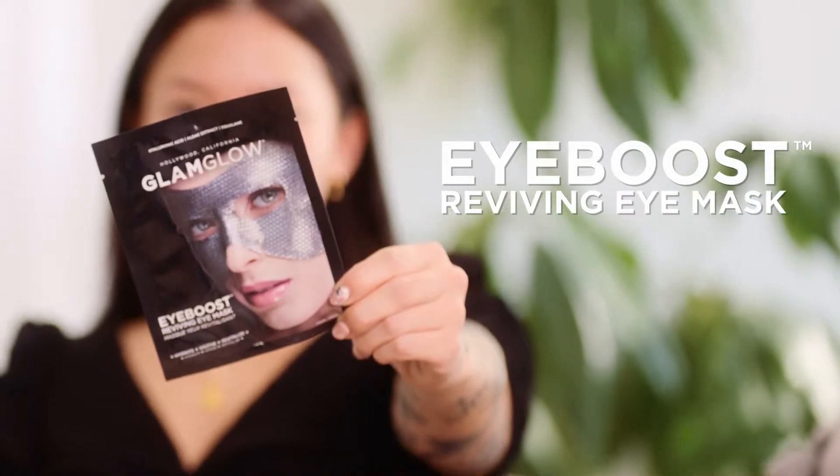My name is Stephanie Villa and today I am showing you Glam Glow's new Eye Boost Reviving Eye Mask. This eye mask is not just your ordinary under-the-eye mask — it covers the entire eye area.